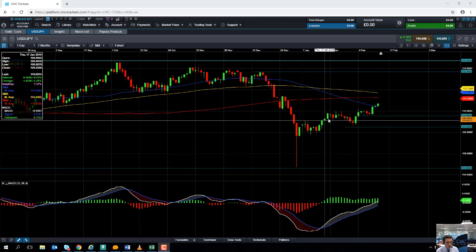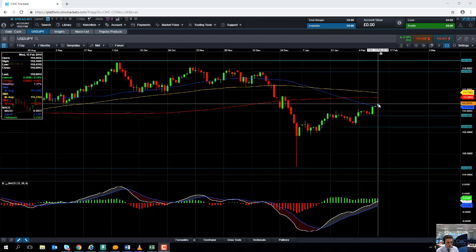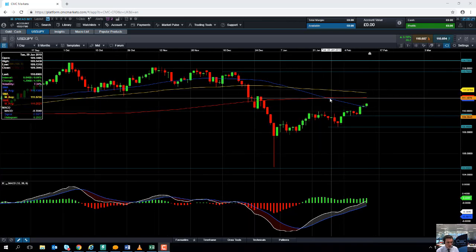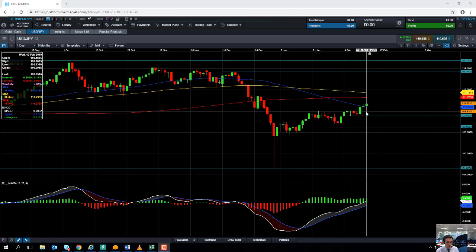A classic example of a higher high, higher low and yet again another high. We've actually managed to push above and trade above this blue line here, the 50 moving average, which comes into play at 110.37. Another indication that the market is pushing higher.